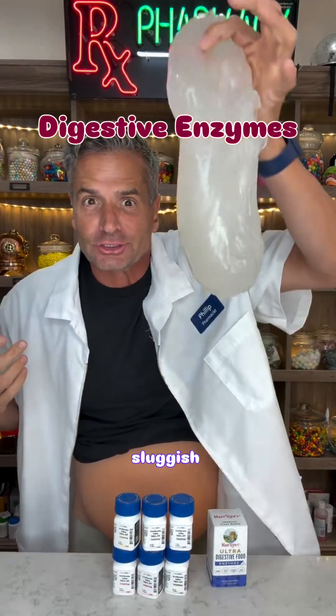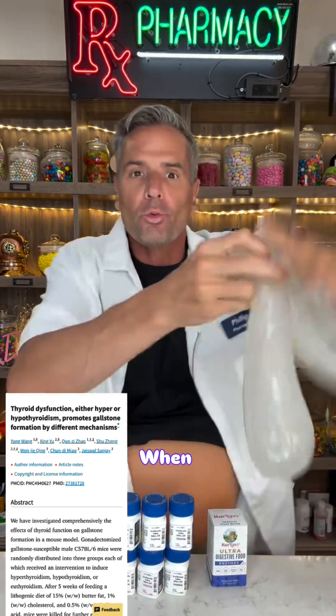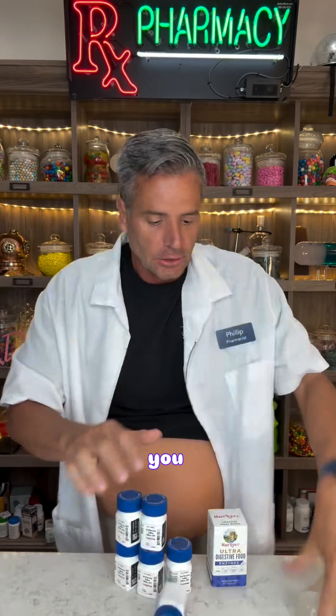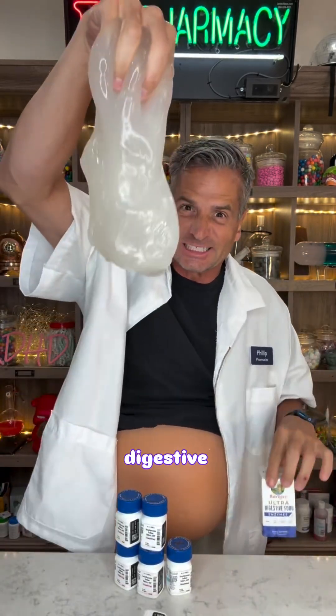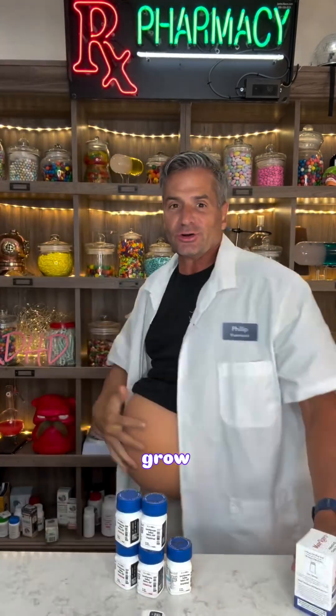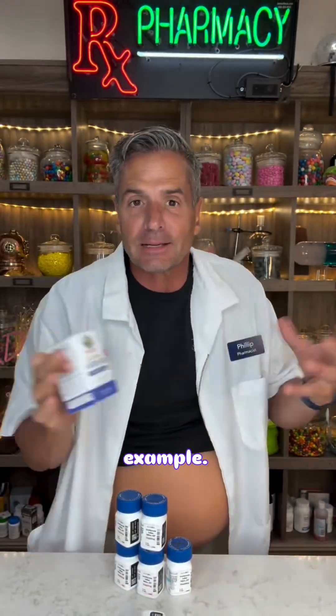Your thyroid is causing your sluggish gallbladder, which then turns into the big belly. When you take thyroid medications like these ones, you need to make sure that you're doing something so your gallbladder and the digestive enzymes inside of it aren't sluggish — or else you grow one of these. Mary Ruth's ultra digestive enzymes — great example.